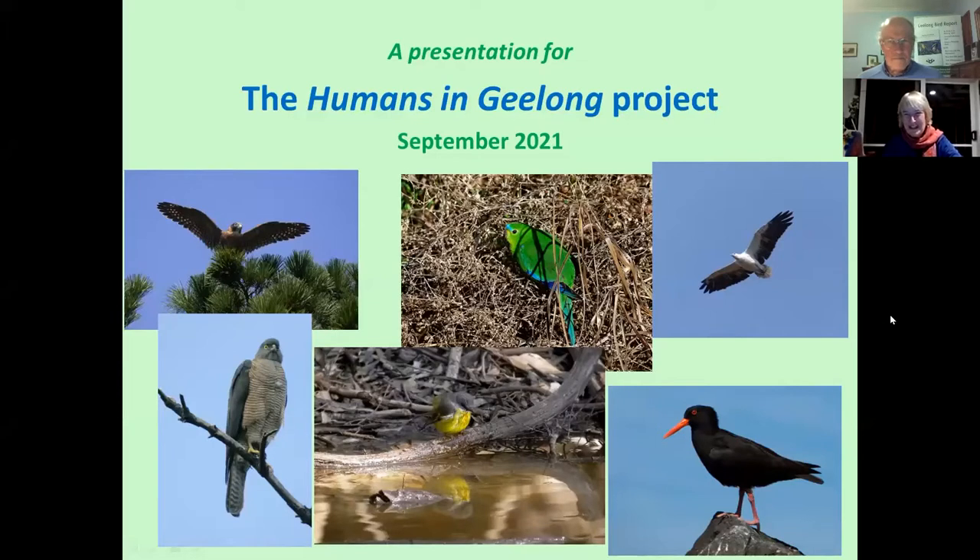Hello, welcome to the Humans in Geelong Online Expo 2021. I'd like to introduce Craig Morley, who is a life member of the Geelong Field Naturalists.